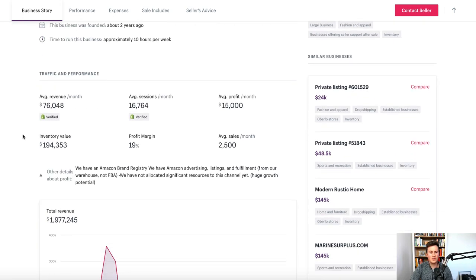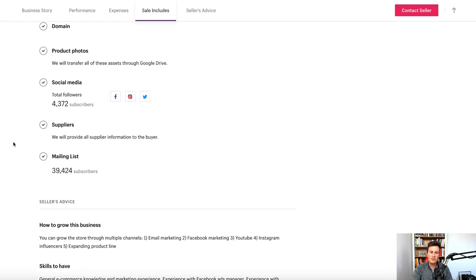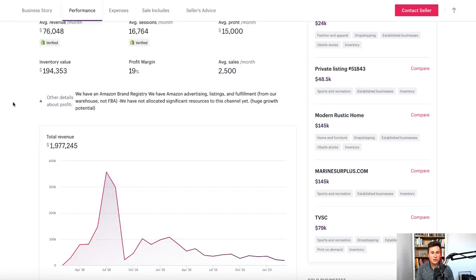One thing I want to highlight about this store is their mailing list — it has 40,000 people on it. It's something you don't hear many people talking about or implementing, but trust me: start gathering emails from day one as much as you can and keep remarketing to them on a monthly basis. When you have 40,000 people on an email list, you can bring in a pretty decent revenue every single month almost for free — obviously you'll have to pay for your email service provider, but the return on investment is going to be super high.